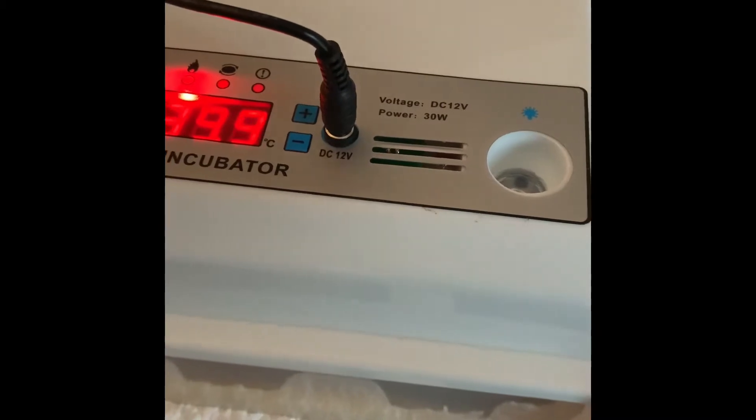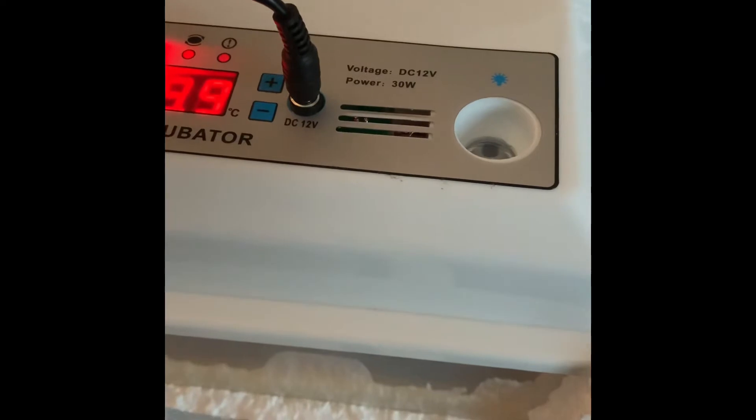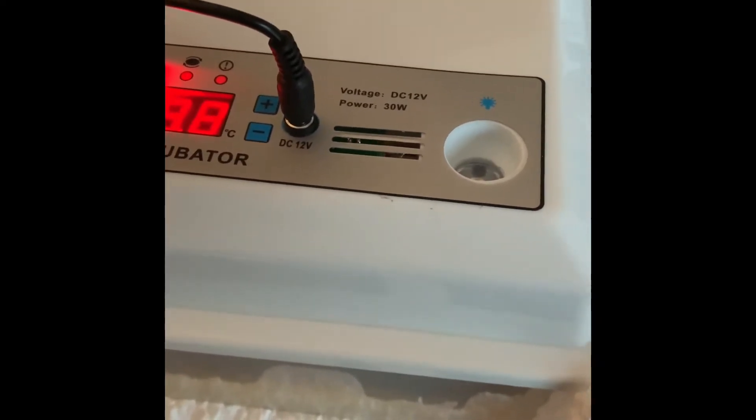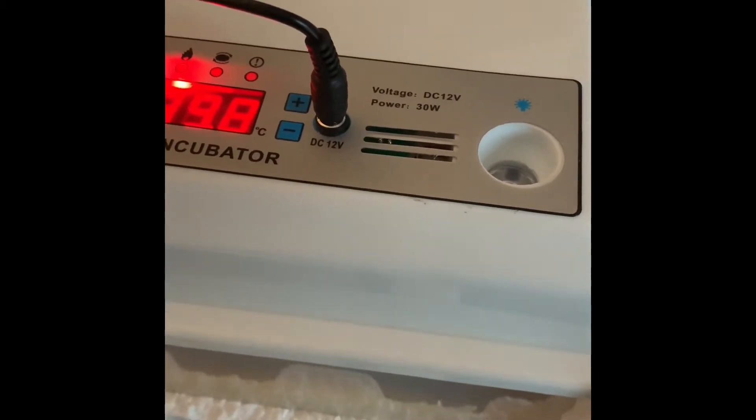The second batch of eggs I had were six silky eggs. I actually bought those from eBay and I was dubious that any of them would work, but actually I got a better success rate than the ones I got locally from a farm. I got two out of those six at the moment, and I've got one that's hopeful.